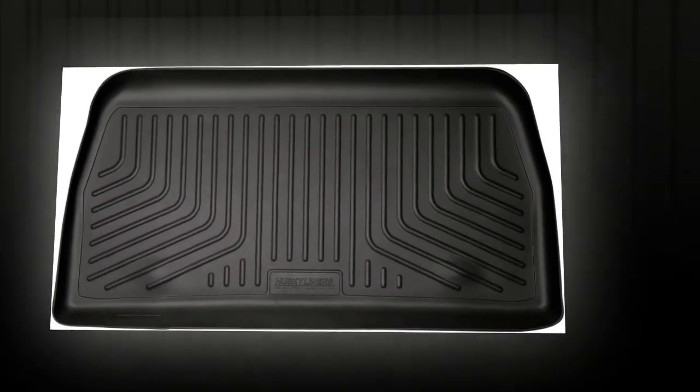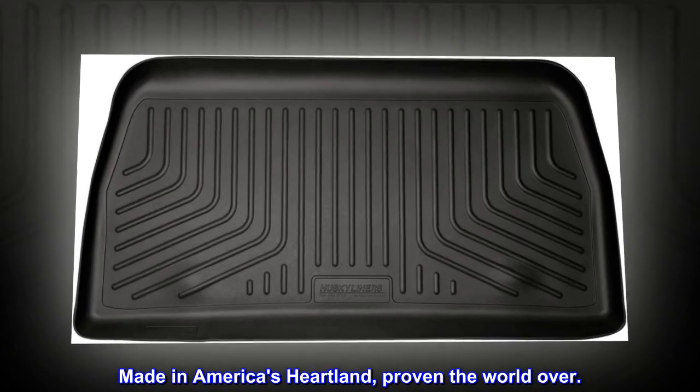Leading the industry for over 20 years. Made in America's heartland, proven the world over.